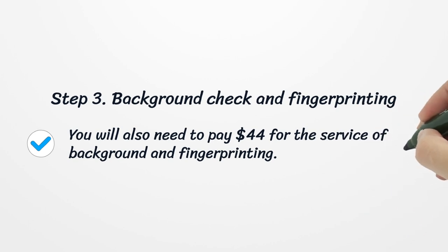Step 3: Background Check and Fingerprinting. You will also need to pay $44 for the service of background check and fingerprinting.